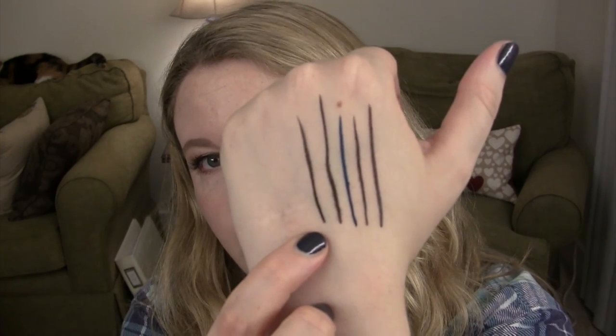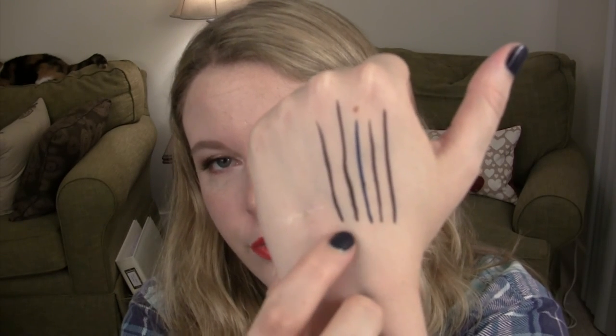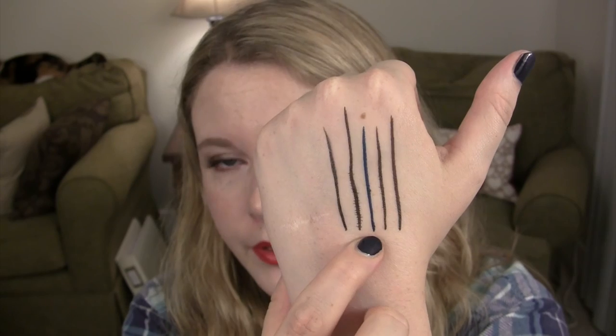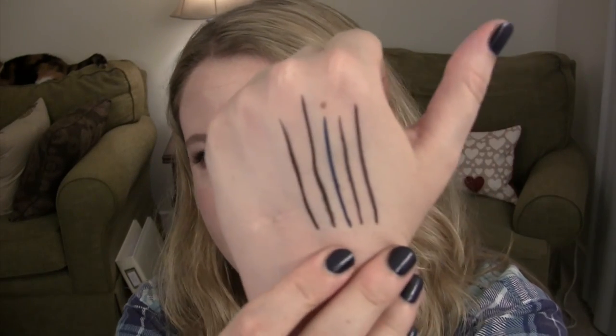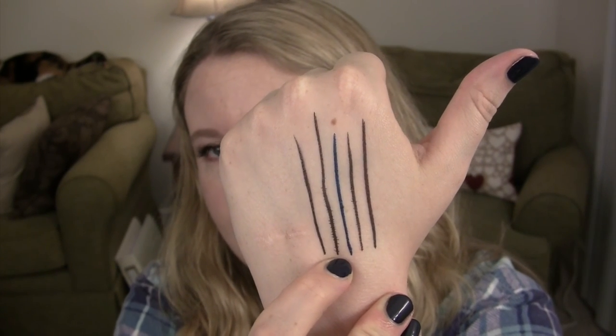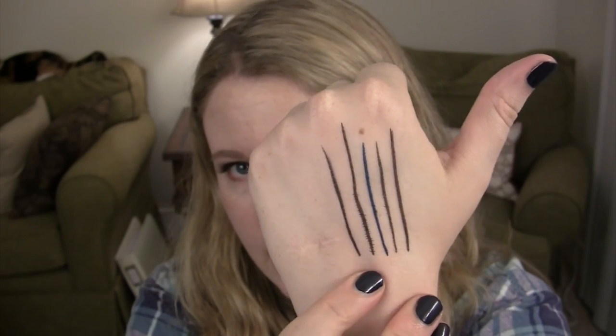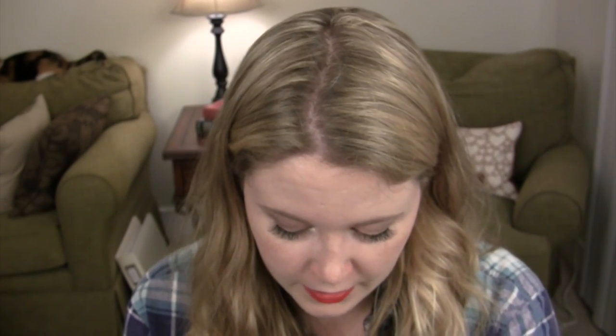Since swatching them, the one on the far end is the Tattoo Liner, and then I did the blue and the black and the brown. The black is kind of bleeding into my hand lines a little bit, but the blue and brown aren't. If you're looking at a black liquid liner, I would say go for the Tattoo Liner because it is, in my opinion, superior.